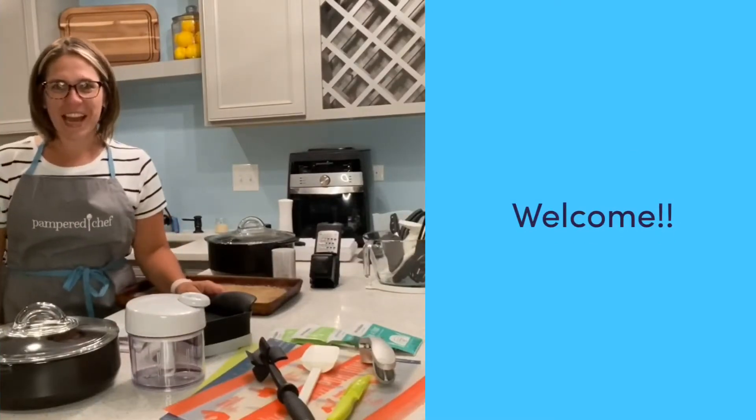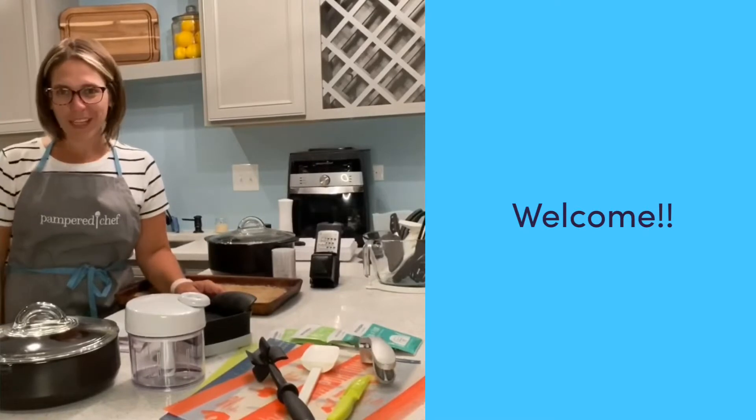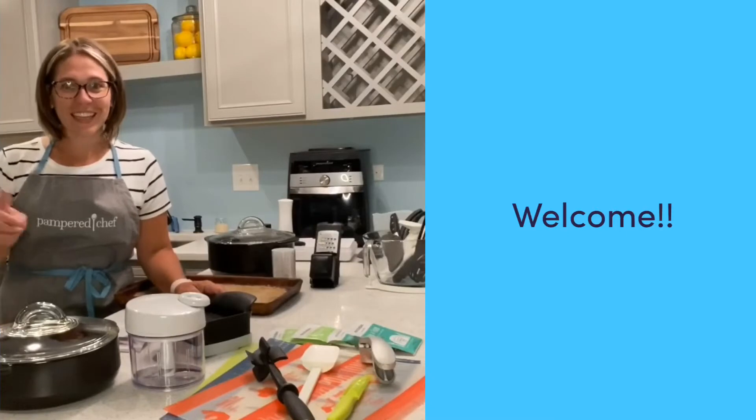Hi there, my name is Kristen and I am the director of the Crockstars team. I bet you're here because you want to hear a little bit about what goes on behind the apron as a Pampered Chef consultant. Let's get to it.